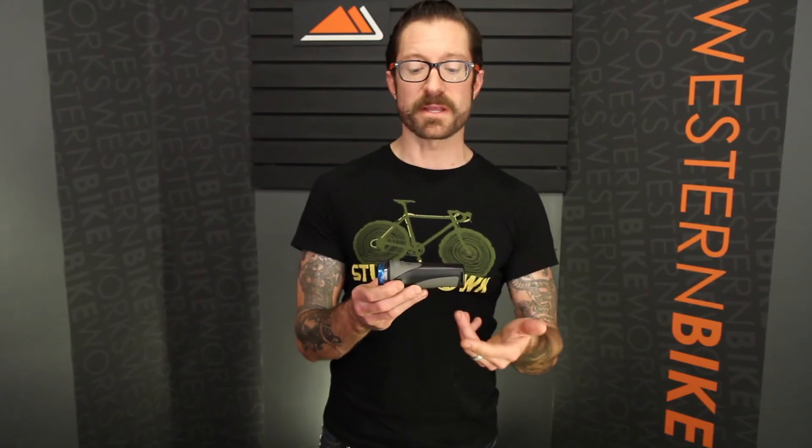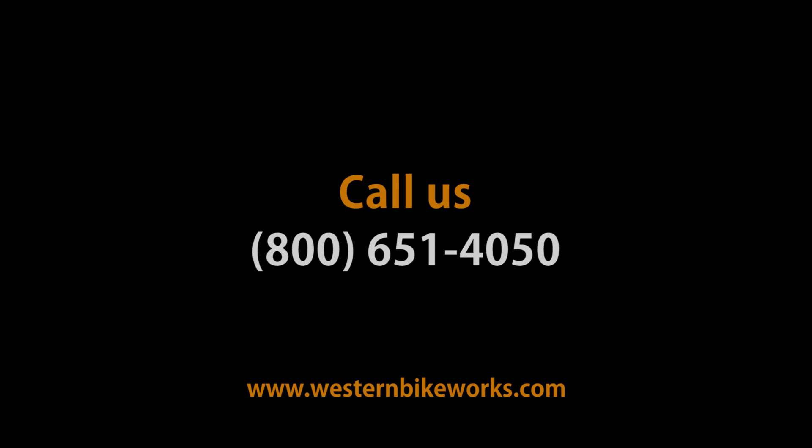Great light from Light in Motion. Really excited about this new product. If you have any questions about the Gobi 700 Spot or anything else, give us a call or visit us at westernbikeworks.com.